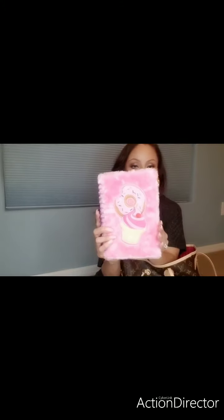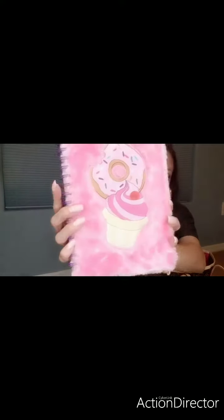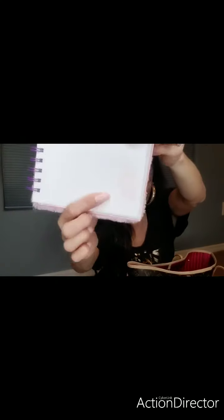This is a book I got at the 99 cent store. It has a fluffy material with a pink donut and a cupcake on it — really pretty, and I think it was 99 cents. I write notes down in it — groceries, things I have to do, plans. Sometimes you need a notepad, so I carry this around even just for personal use.